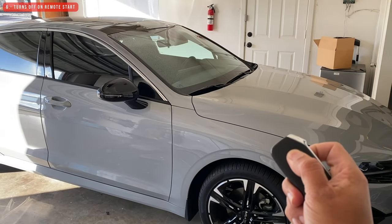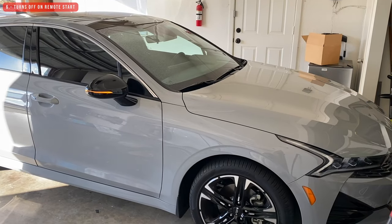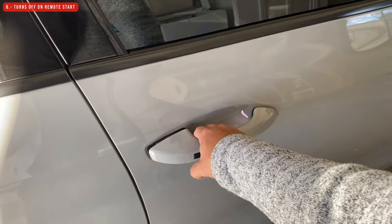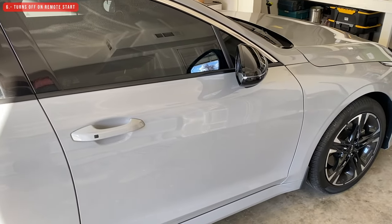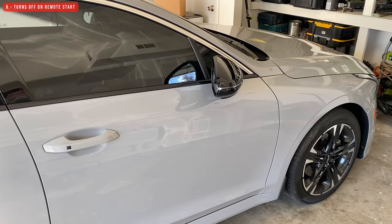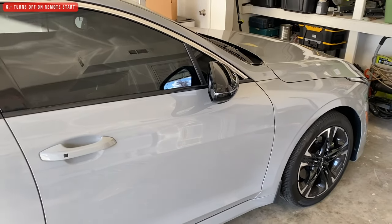The next thing I don't like has to do with the remote start. If you turn on the car using your key fob or the mobile app, and then open any door and close it, after a few seconds the car will turn off. I think it has to do with safety, but if you don't want the car to turn off you need to go inside and press the brake.